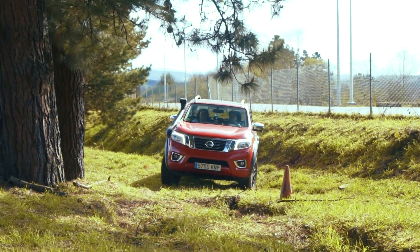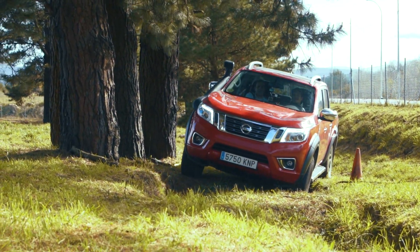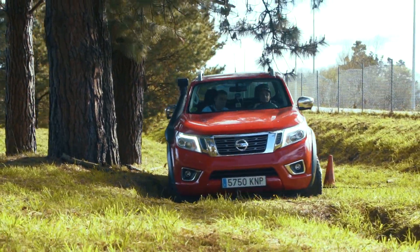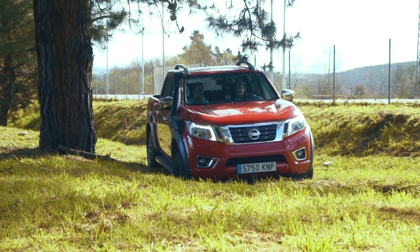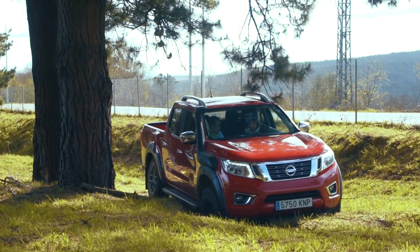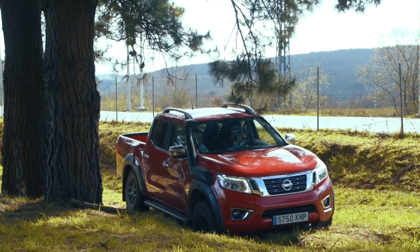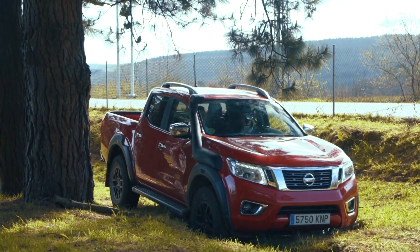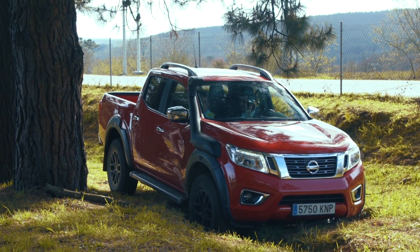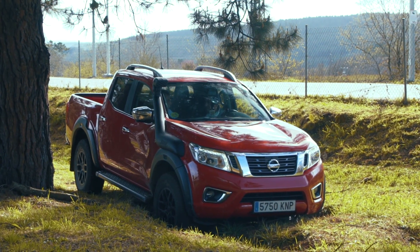Vamos allá, lo mismo, sin gas. Nos hemos quedado. Esto es un cruce de ejes. Aquí ya nos hemos quedado con tracción total puesta y reductora. Los recursos que tenemos: cuantas menos capacidades tenga el coche, más tenemos que poner de nuestra parte como conductor. La primera técnica es el balancín — cogemos un poquito más de velocidad. Si con eso no somos capaces, la siguiente es mover la dirección de lado a lado intentando que alguna rueda en el aire contacte con el suelo.